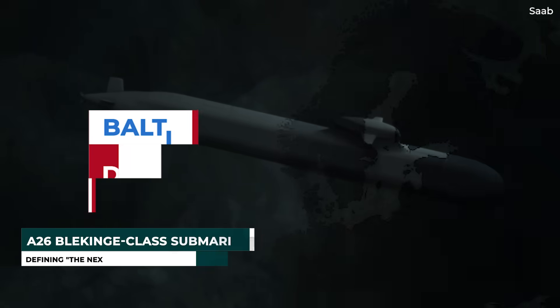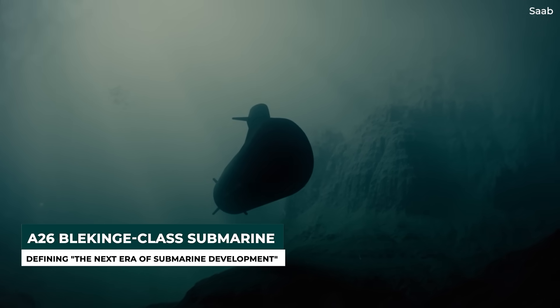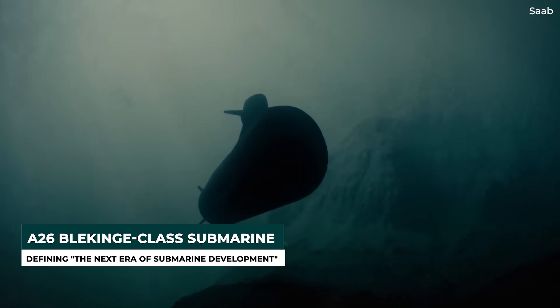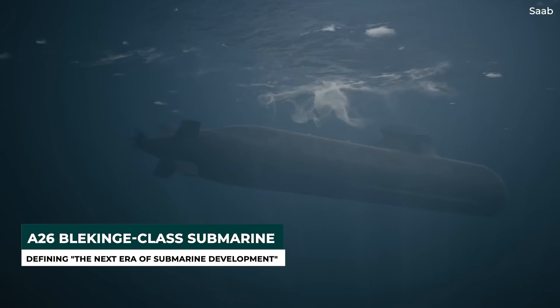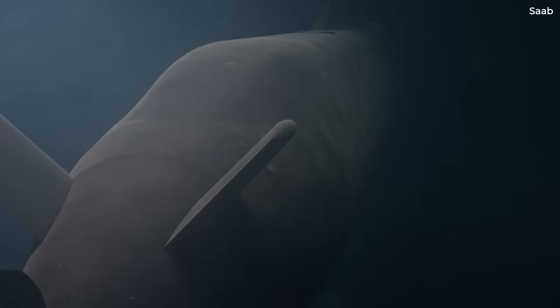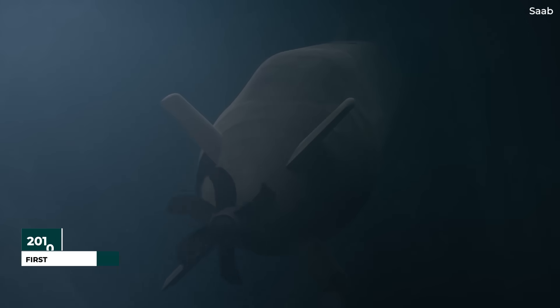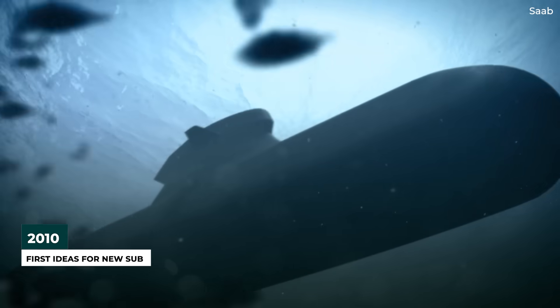At the moment, Saab is building two Blekinge-class A-26 submarines for the Royal Swedish Navy, and the defense firm says that the vessel's new capabilities are set to define the next era of submarine development. According to Naval News, the program actually dates back to a 2010 decision by the Swedish government to replace its two Södermanland-class submarines.